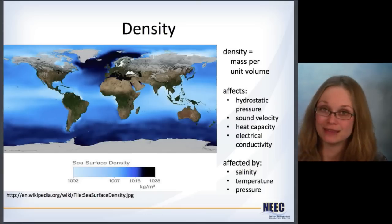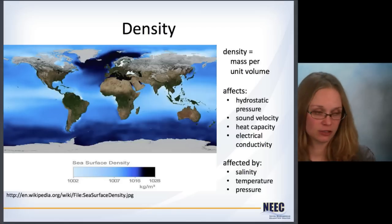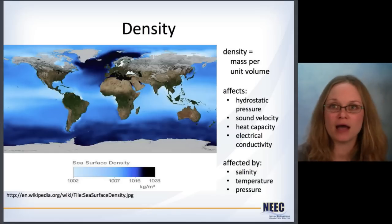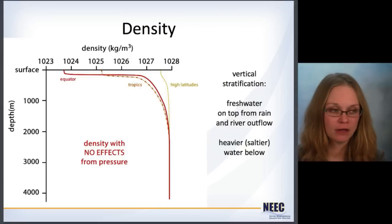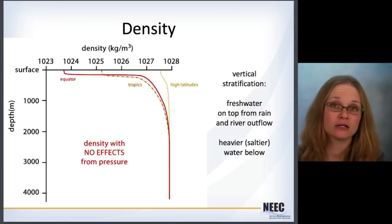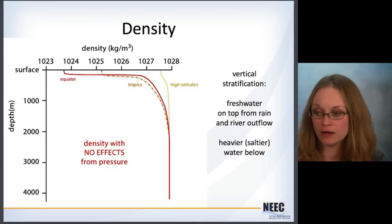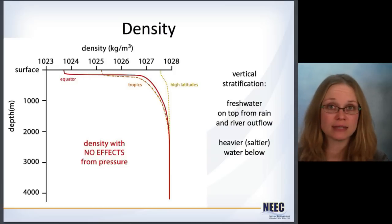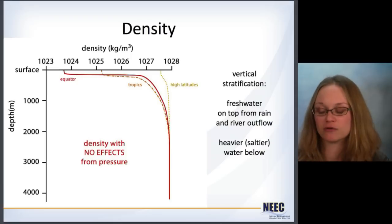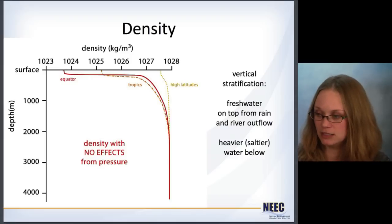Density is really what we're trying to get to so that we can calculate pressure. Density is mass per unit volume, and it affects hydrostatic pressure, sound velocity, heat capacity, and electrical conductivity. Density itself is affected by salinity and temperature, but also pressure. Here's an example of a density profile — this doesn't include the effects of pressure, just showing how things change as a function of temperature and salinity. At the equator the density is lower due to rainfall and river runoff, giving fresher water at the surface. At the high latitudes you don't have that quite so much, and all of those profiles then collapse when you get down to depth.